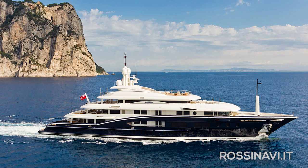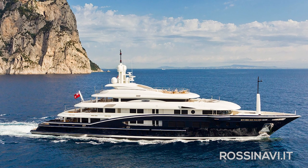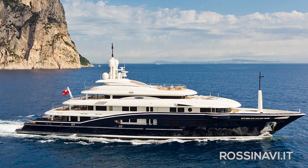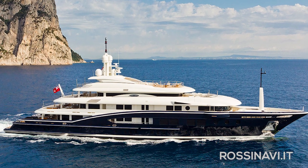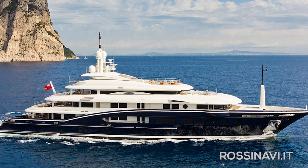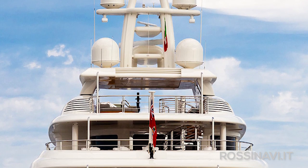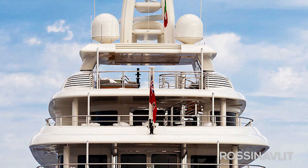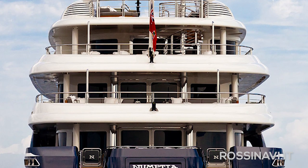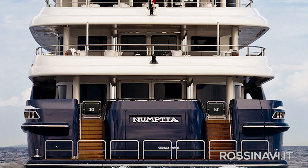From Rossi Navi's most futuristic looking yachts to their largest yacht to date — the 70 meter long High Power 3, launched in 2011. I still remember when she arrived at the Monaco Yacht Show under her original name, Numptia. This is a highly customised superyacht designed by Studio Spadolini, and she's a genuine world cruiser with a range of 7,500 nautical miles and space for 12 guests and 18 crew.